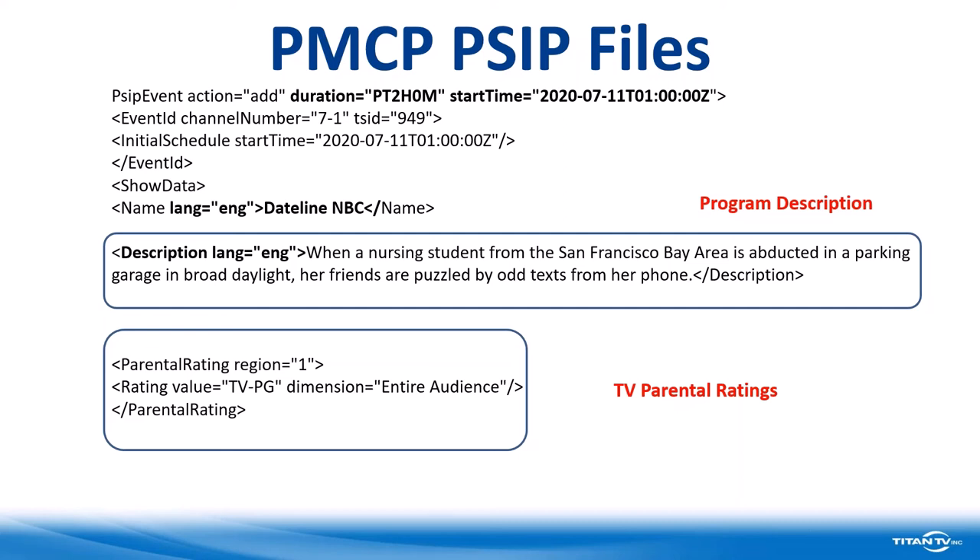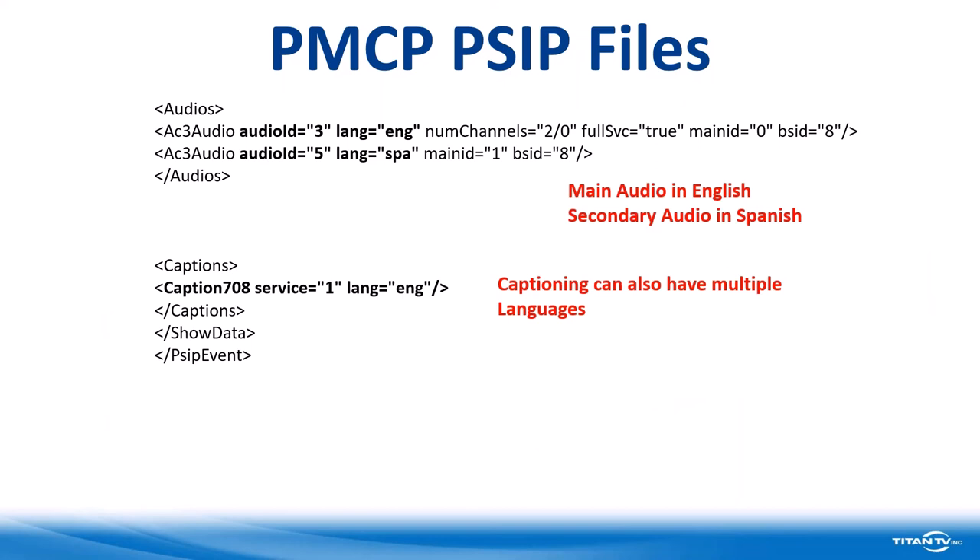The next thing presented is about the audio. In this case, the first audio is going through in English. The second one, secondary audio, is in Spanish. These can be configured by program or the whole channel. The next thing shown is the captioning information — this shows it's 708 captioning and the language is English. You can have multiple languages in captioning, and some of you may be familiar with 608 captioning that was on line 21. We won't see that much going forward.